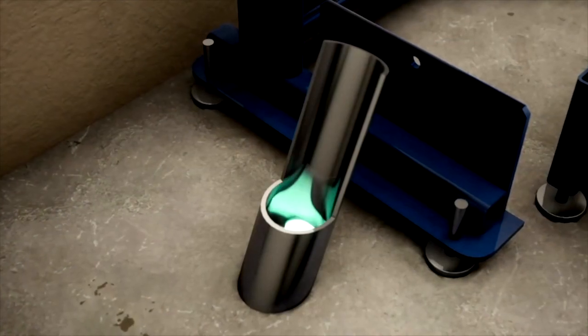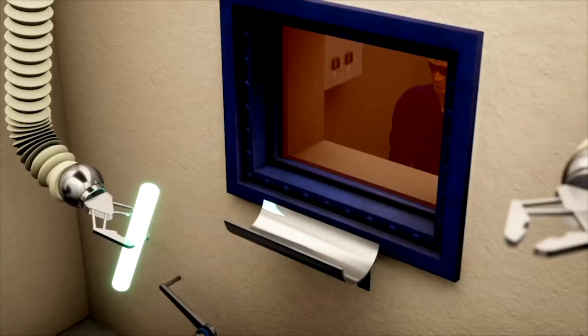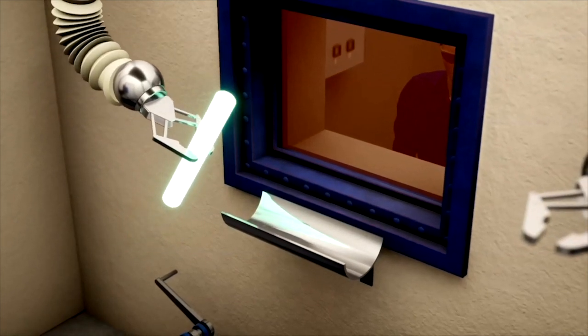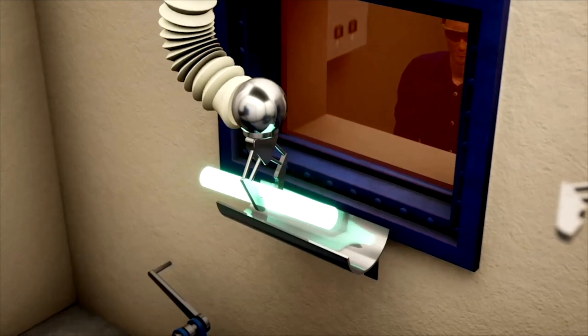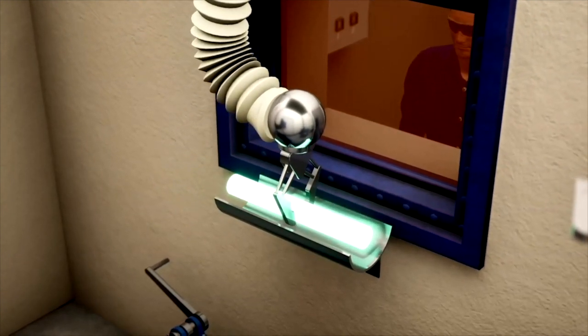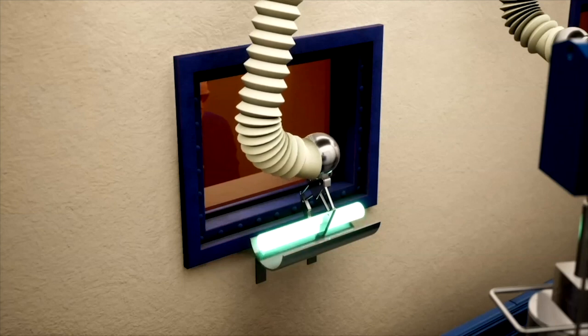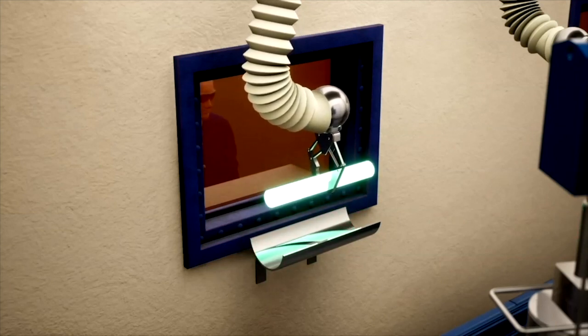Workers will retrieve the capsule and move it to the transfer chute connecting to the hot cell or G-cell. From outside G-cell, workers will use manipulator arms to bring the capsule near a shielded window to inspect the capsule for damage. They will also verify the capsule's identity to ensure the correct capsules are loaded in such a way to comply with the capsule storage thermal analysis.